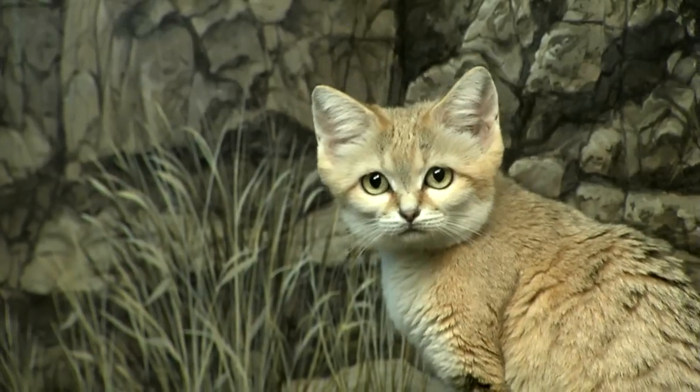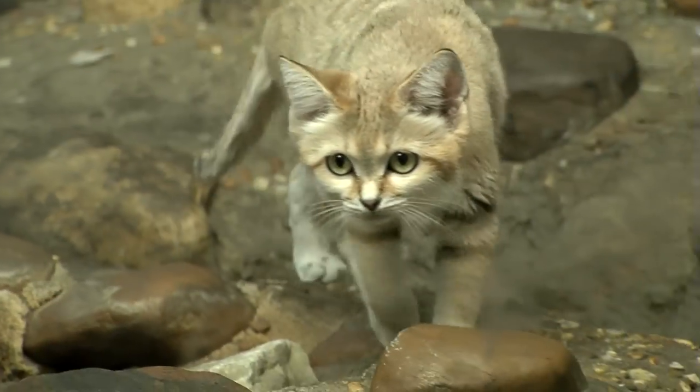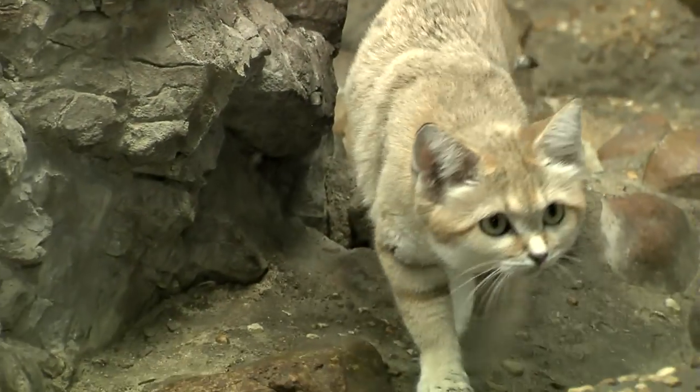You may not know that there are 37 species of wild cats in the world. Now all the big ones are famous, but the Cincinnati Zoo leads the world in exhibiting and breeding small wild cat species. One of the smallest and one of the cutest is the sand cat. It comes from the desert areas of North Africa and principally the Middle East.